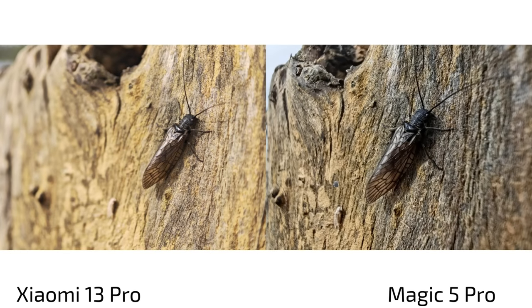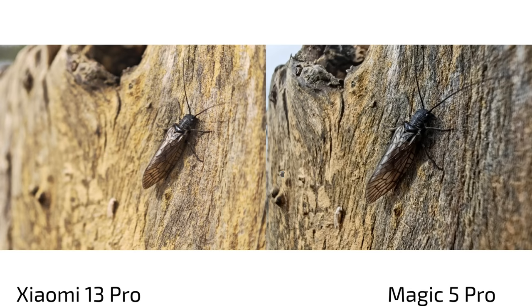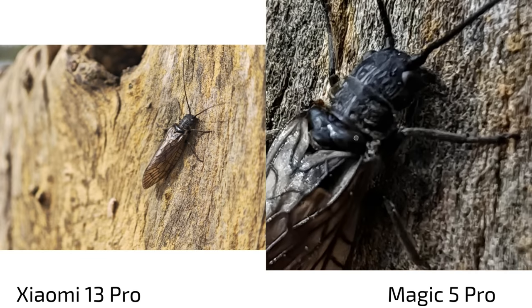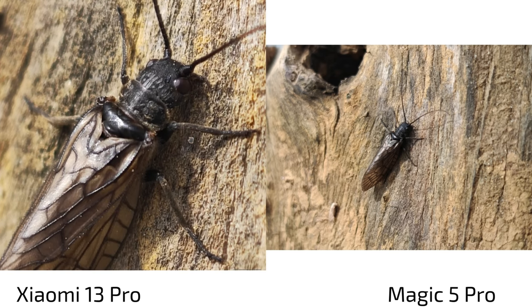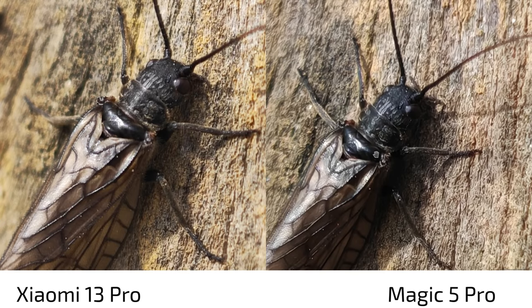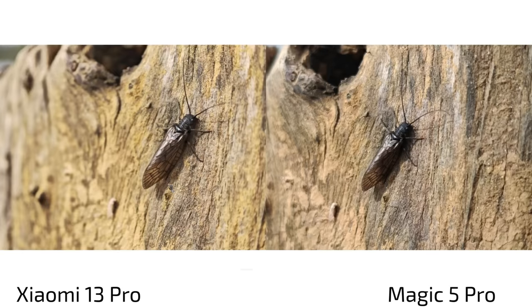Looking at another macro shot — this little bug at the lake on the Xiaomi 13 Pro using its tele-macro camera — there's so much detail, it's very nice. The Magic 5 Pro also looks nice on first glance but is more yellowish and shows less detail via the ultra-wide angle. Interestingly, using the Magic 5 Pro's 3.5 times zoom camera, which can focus relatively close, you get a very comparable shot to the 13 Pro — the 13 Pro still has a bit more punchiness and sharpness, but the Magic 5 Pro is not far off, which is very impressive.